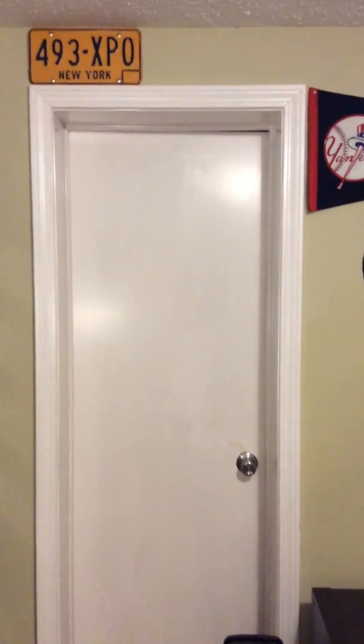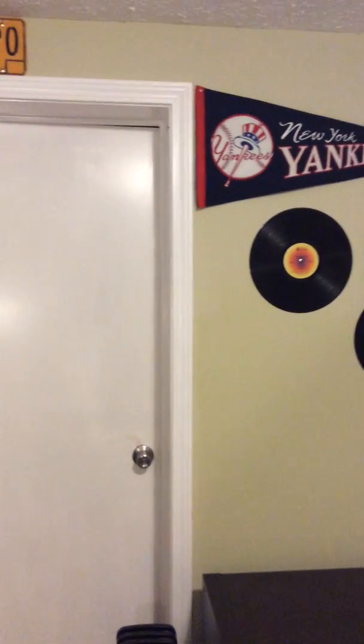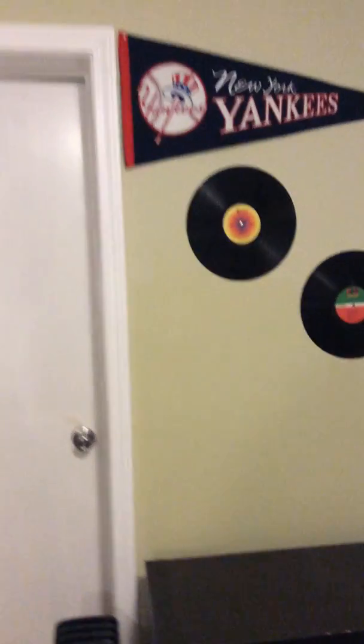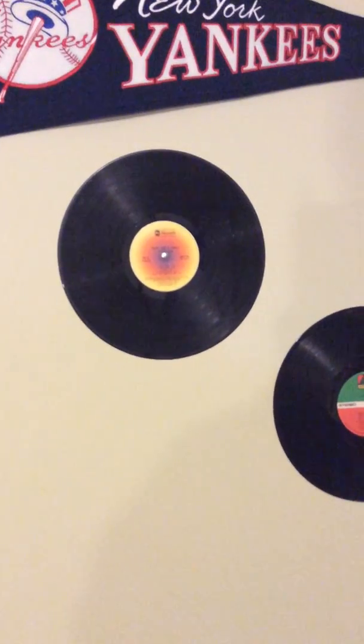We're going to start on this wall. On this wall we have some things. You may see some New York things because I am originally from Long Island, New York. So I'm a big Yankee fan even though they've been sucking. But anyways — we have Steely Dan, Can't Buy a Thrill, debut album.